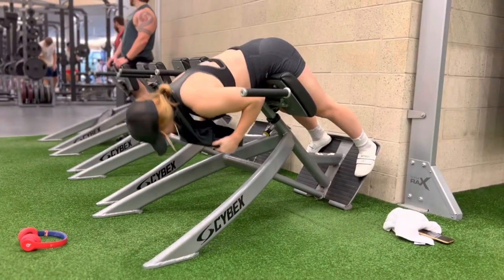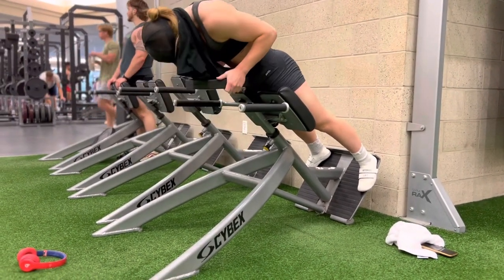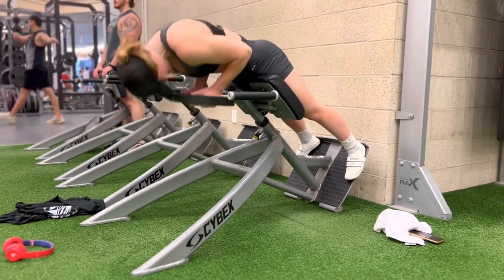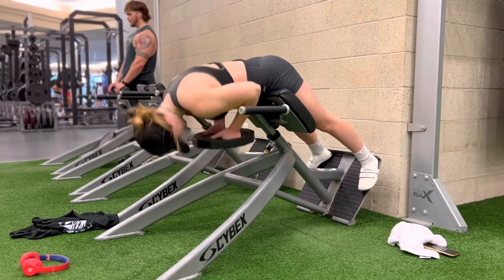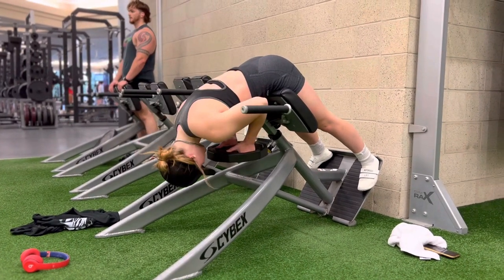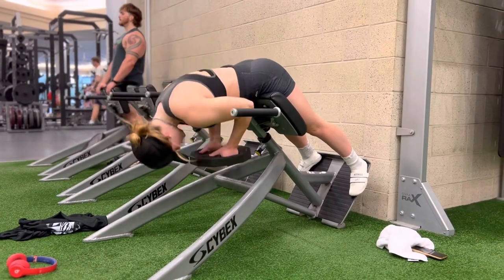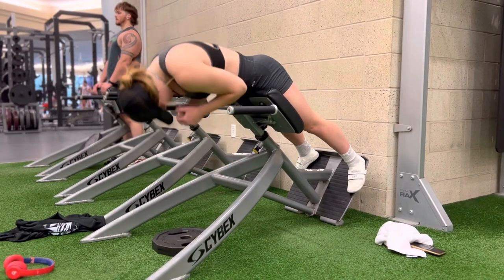Then I went into some glute squeezes. I actually hate training glutes as well — it hurts so bad, your ass just burns. I haven't done these in a while. I did about four sets and included some drop sets as well. I put a 10 on there along with the 25, would drop that down, go to a 25, then non-weighted. At this point my ass was just burning. I hate those.